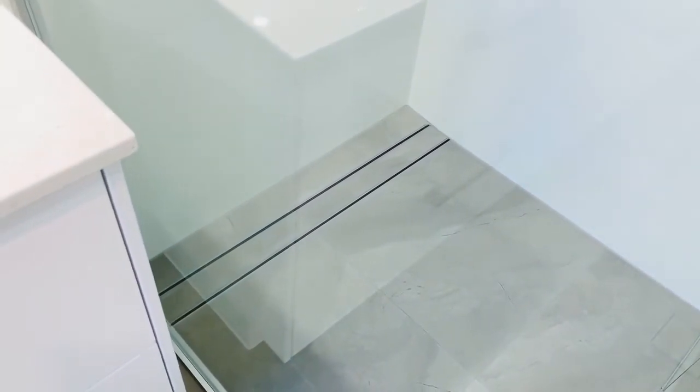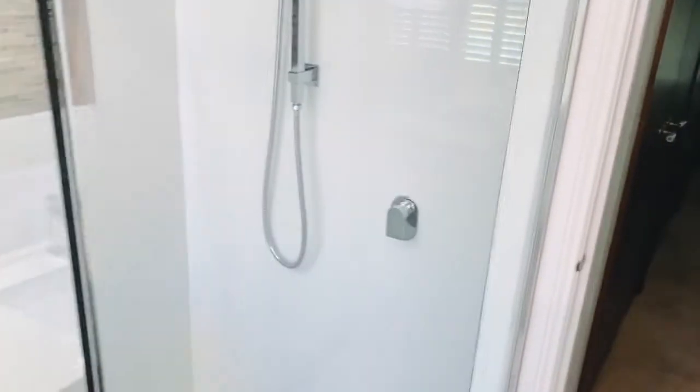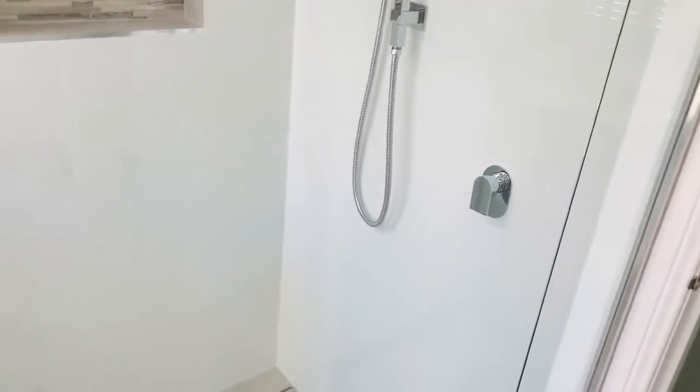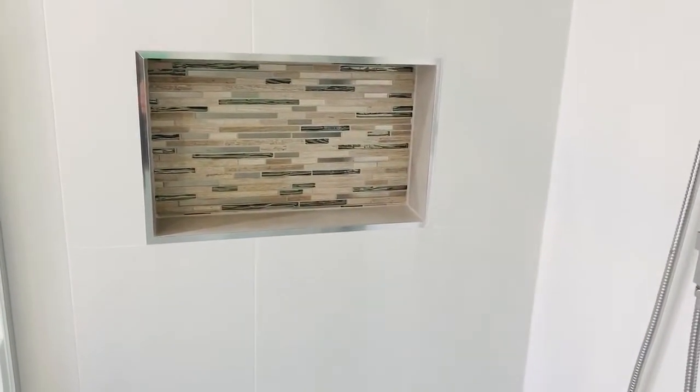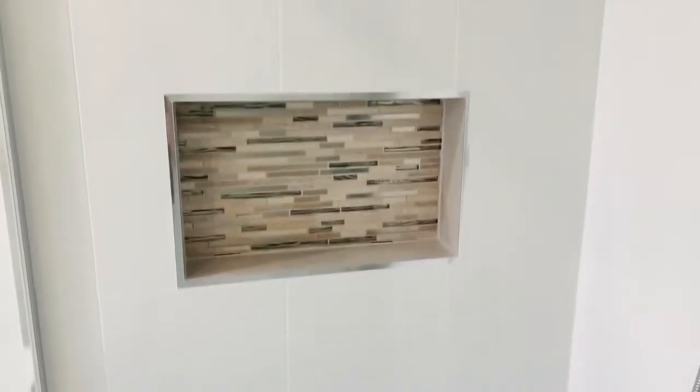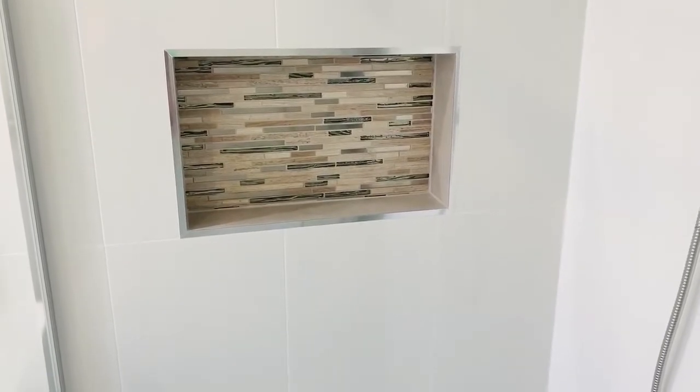The drainage goes to the side, which is also a bit unusual. We have a new shower head — I'll just open the glass — and a really nice wall niche where you can put your shampoos and soaps.